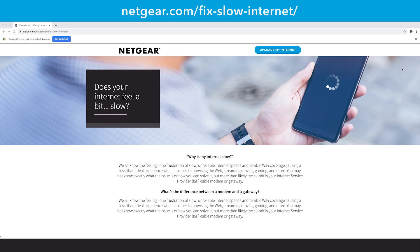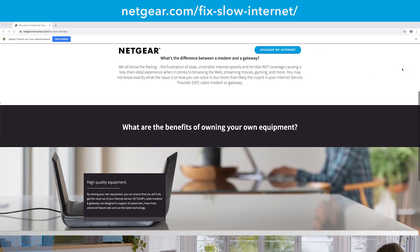Cable service providers do require their customers to activate their newly purchased equipment, such as a cable modem or cable modem router. You can easily activate your new equipment by visiting your service provider's self-activation site, or give them a quick call for assistance. To help you get started, you can also visit our resource center to find some pointers.